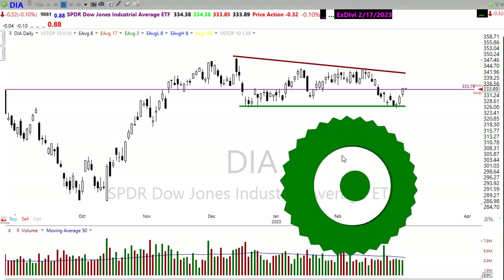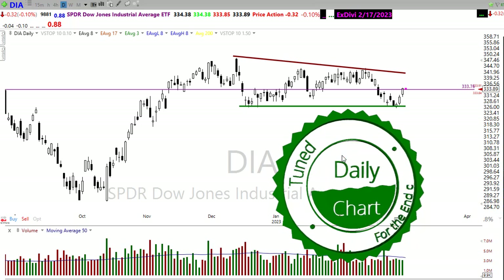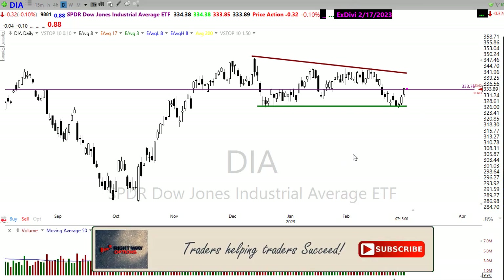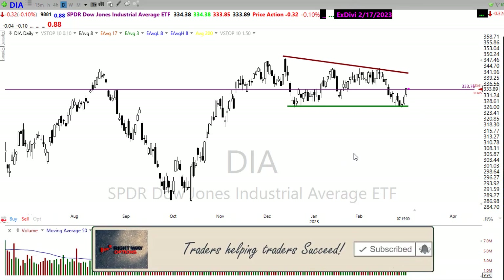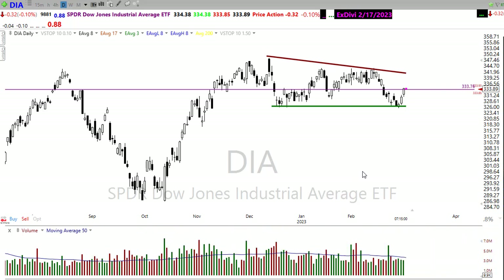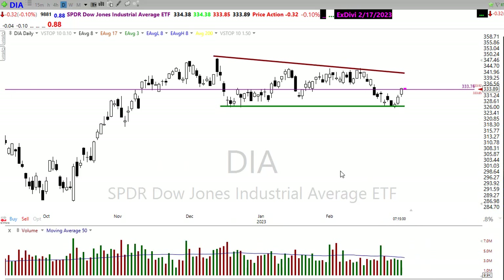Good morning once again everyone, thanks so much for being here. Let's take a peek at these charts and see if we can figure out how we may want to approach the market for today. Although we just had this surge of buying coming in on Friday, it was really interesting to note that we pushed up hard. Volume, however, wasn't all that strong, which is peculiar on that move back to the upside.